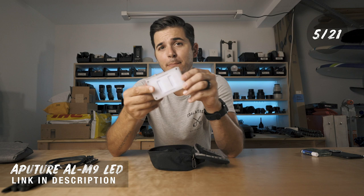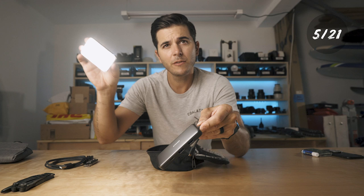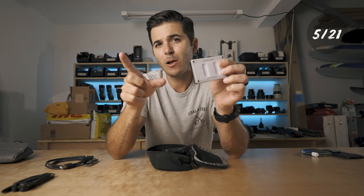Next is the Aputure AL-M9 LED light. Whether I'm shooting product shots, lighting up a friend's photo for their iPhone, or vlogging at night, this thing is shockingly powerful and super tiny. The battery lasts forever. They've made a newer version that's brighter, but it's not as small, and the size is what makes it so awesome. It fits in my tech pouch and really doesn't take up much room.